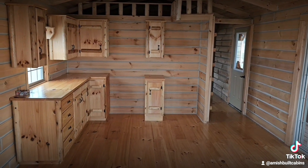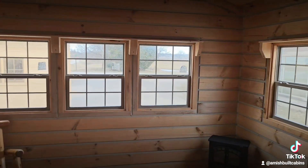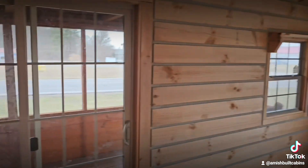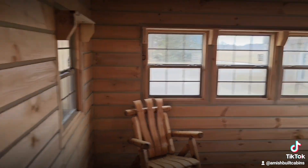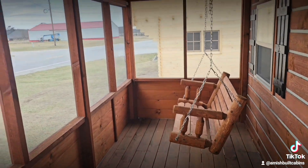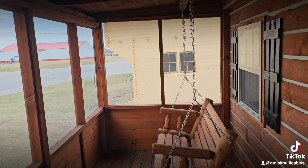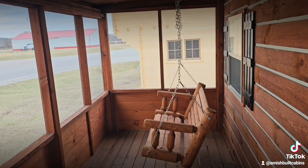A lot of people will put pellet stoves, wood-burning stoves, or fireplaces in here — fireplaces and wood-burning stoves in cabins are like peanut butter and jelly, they just go together. Let's go out on the porch — I can hear the rain out there. Nothing like the sound of rain on a metal roof, very relaxing. The porch is screened in to keep the bugs off your back, and there's a little swing here to look out on your land.